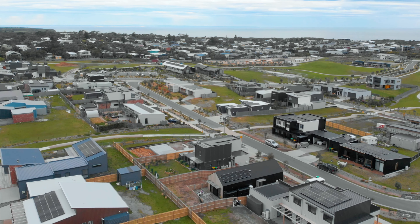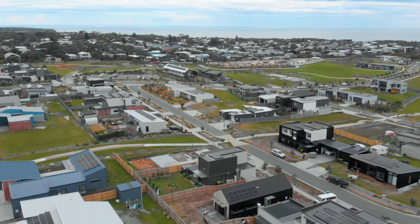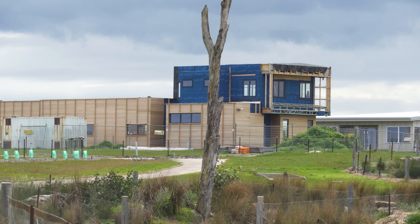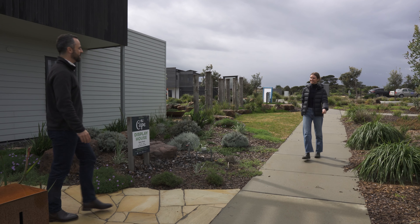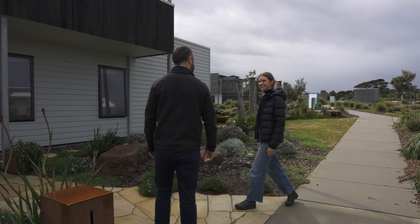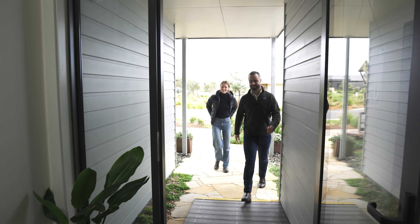While there's still a way to go before we can see this replicated across other newly built estates in Australia, the Cape is now one example builders and developers can look to. I'm visiting the estate today and can't wait to have a look around, but first I'm meeting with General Manager Clint to learn about what brings residents to the Cape.